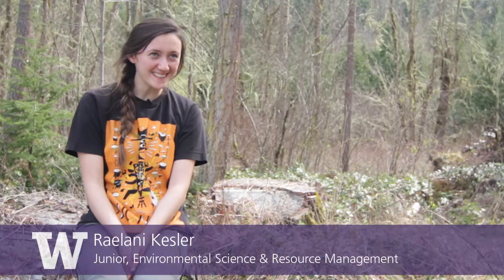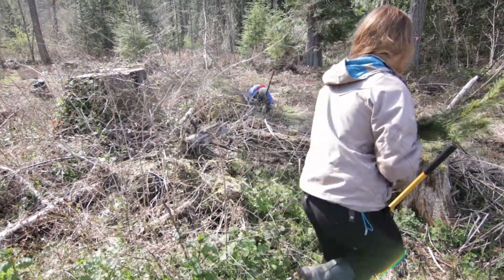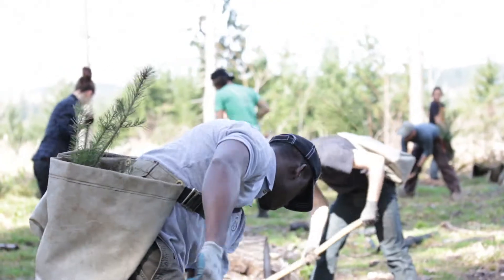It sounded like fun. I've never done anything like this before and I thought it would be a good chance to get a feel for what a forestry job would be like. Pack Forest was donated to us by Charles Lathrop Pack in 1926, so from that time we've always been about demonstrating sustainable forestry.